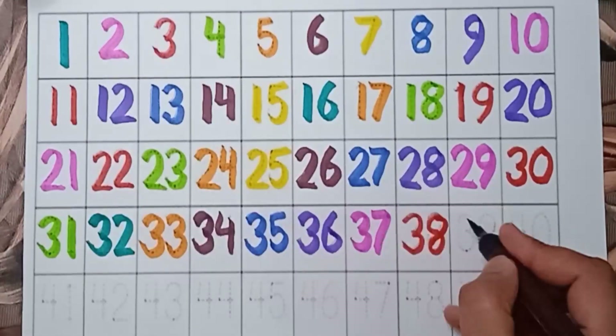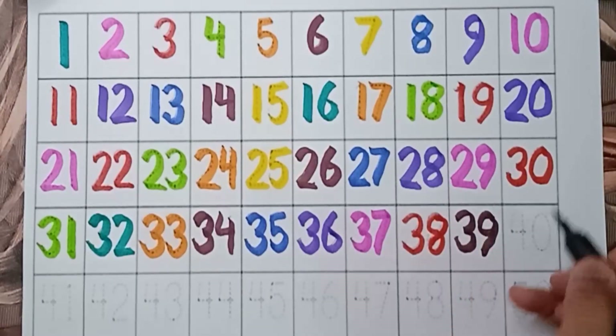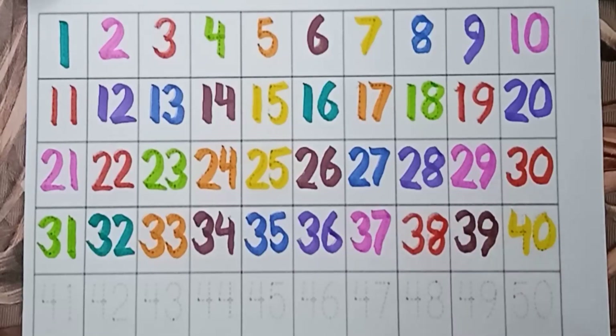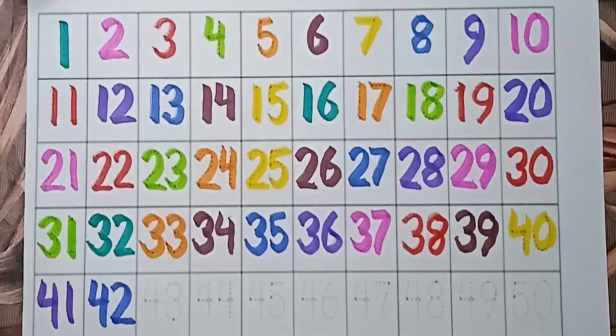Brown color — 39. 39. Yellow color — 40. 40. Violet color — 41. 41. Blue color — 42. 42. Yellow color — 43. 43.